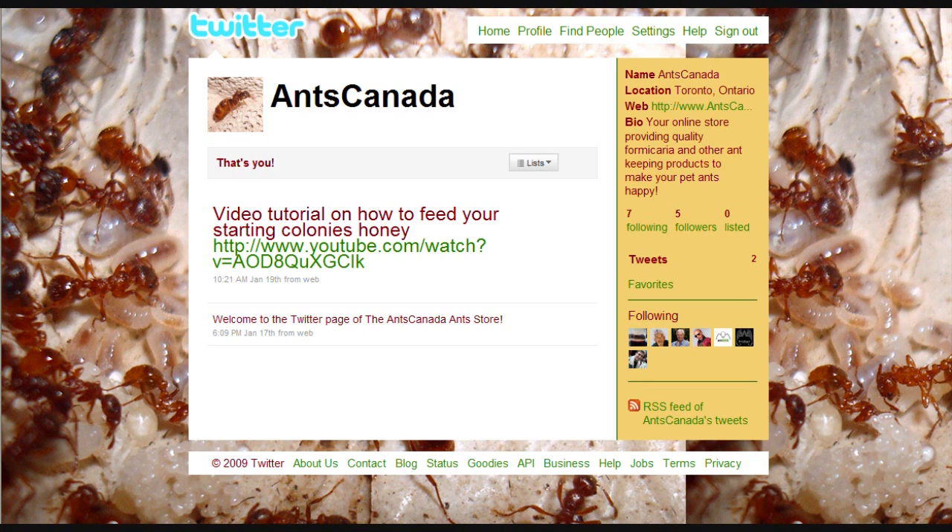Here's a new thing. For all you Twitter users, be sure to follow the AntsCanada Ants store at twitter.com/antscanada. It just started, so we'll begin posting all our great videos, information, websites, and all that sort of thing. Be sure to follow us and we will follow you as well.